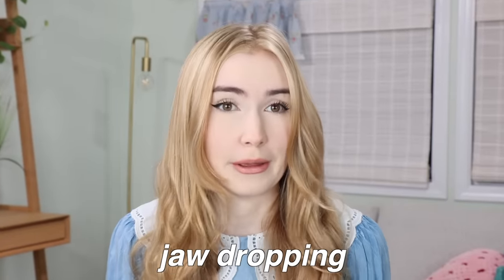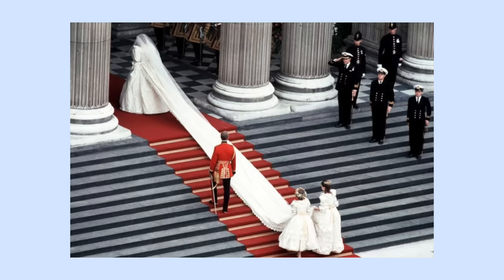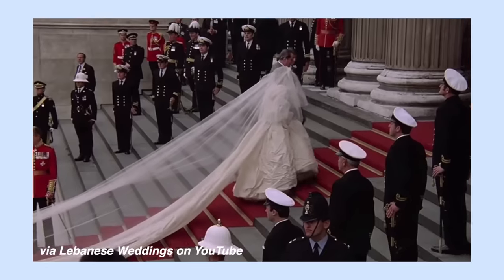Hey everyone, today we are doing a very exciting video. We are going to be recreating Lady Diana's jaw-dropping wedding dress, complete with a 25-foot train, for a fraction of the cost. This is my love letter to Lady Diana — she was loving, caring, generous, and an amazing person, and in this video we are going to cherish her through the art of recreating her dress.